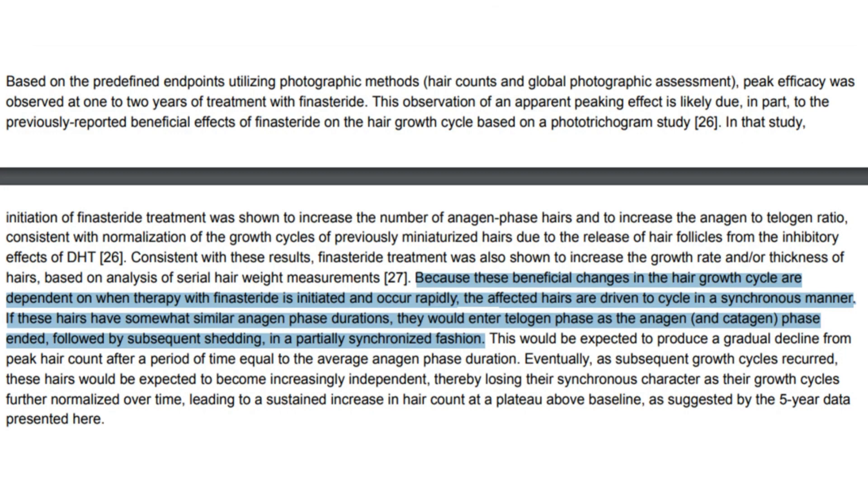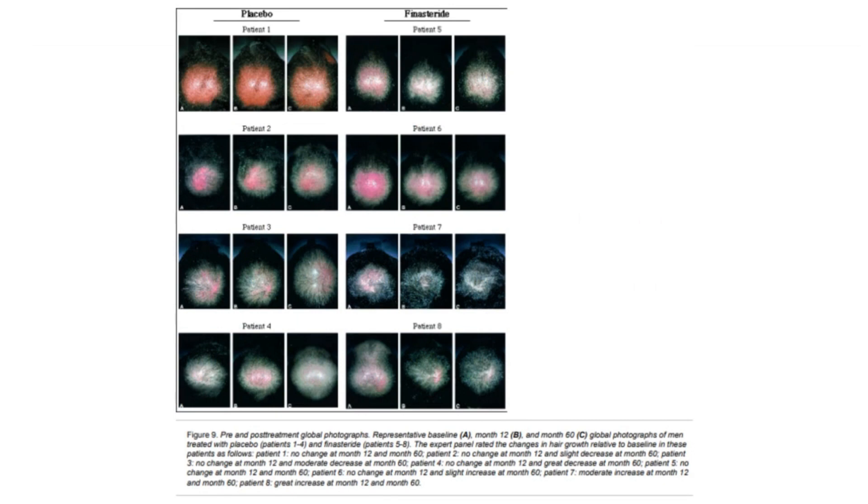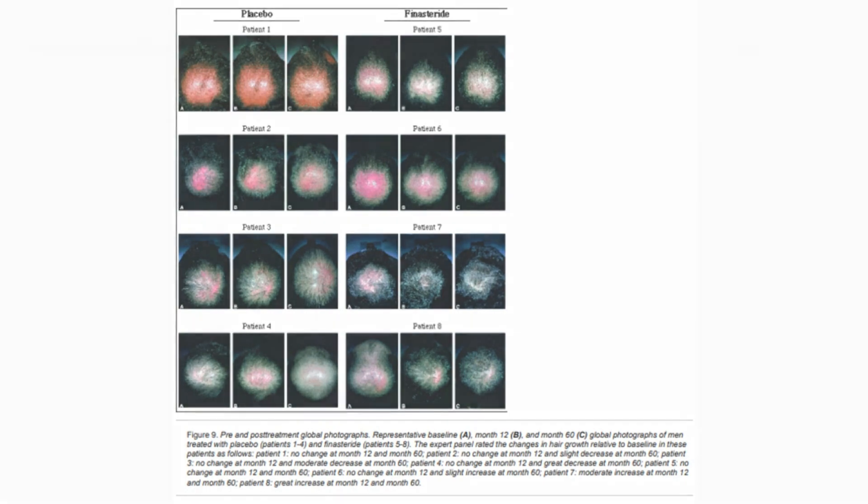Stepwise follicular augmentation significantly improves the appearance of hair, though it may not fully reverse the miniaturization of severely damaged follicles. Nonetheless, those follicles that respond to treatment continue to improve gradually, creating a fuller and thicker head of hair.